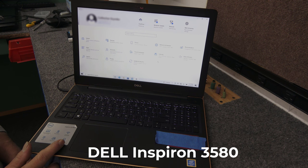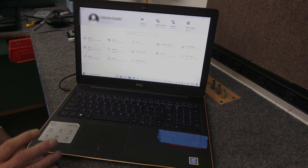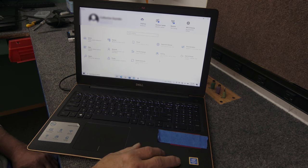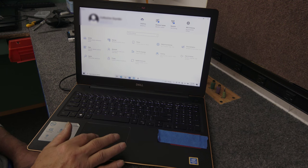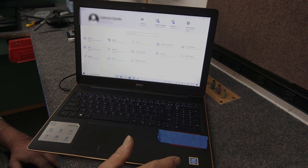It's very slow. The customer brought it in. She doesn't do a whole lot with it, mostly just strictly online stuff. She has very little stuff on here — using about 90 gigabytes total. It's got a mechanical hard drive. I'm going to upgrade it to a two and a half inch SATA SSD.